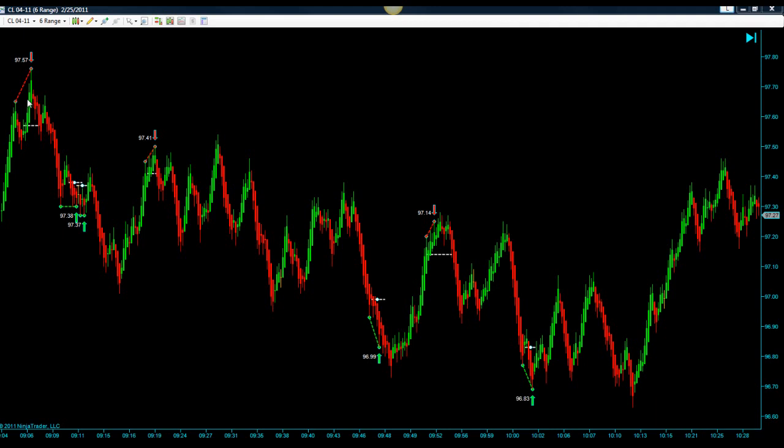This is a short that hit targets — this is right after the pit opened. Then we had an unfilled long and a second long fired; that one hit targets just barely, I think it went about 7 ticks. Then we had a short that hit targets. Here is an unfilled long — you could have stuck with this trade and hit targets or just passed on it. Here we had a short that hit targets, and another short that hit targets.